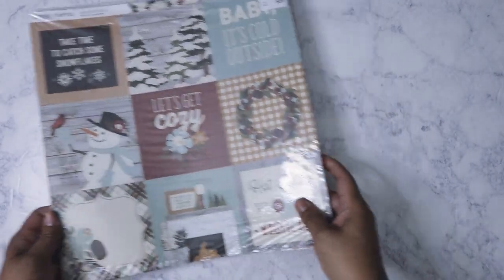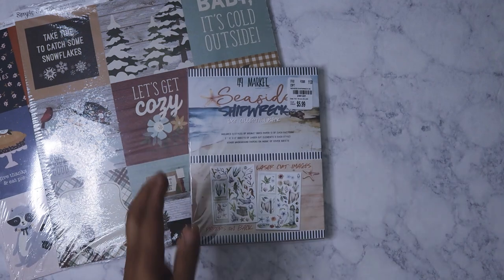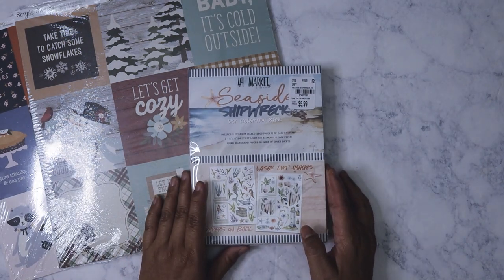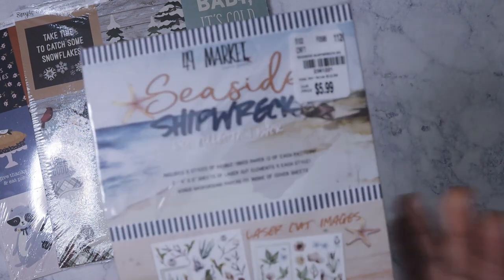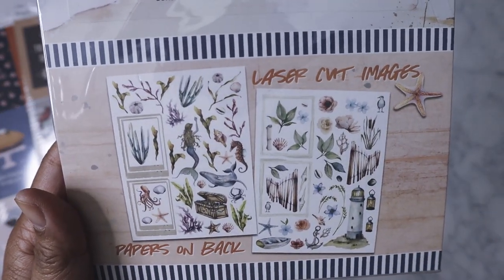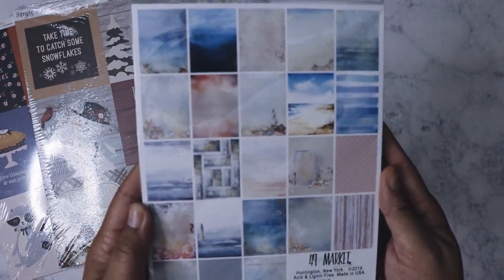I purchased this last weekend — it's the 49 Market Seaside Shipwreck six-by-eight collection pack. This was $5.99, and here's what it comes with — all the different papers.